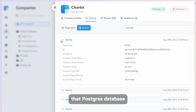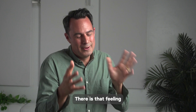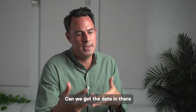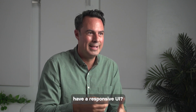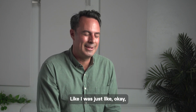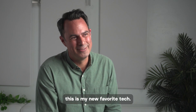We've wound down that Postgres database. I think we saved about 10x in cost. There is that feeling of new tech where everything just feels like it's going right. Can we get the data in there quick enough? Yes. Can we query the data in a way that is going to have a responsive UI? Yes. Is the cost going to kill us? No. So the combination of those three things — I think this is my new favorite tech.